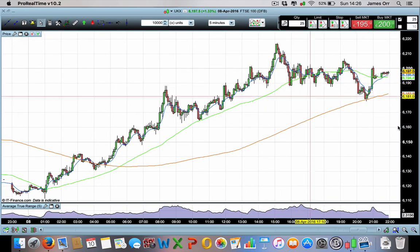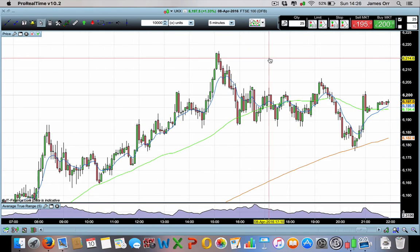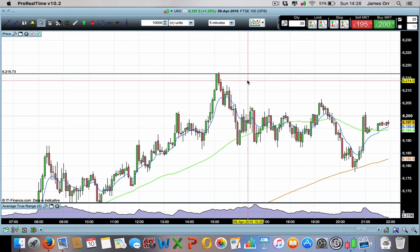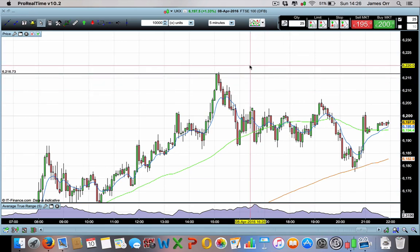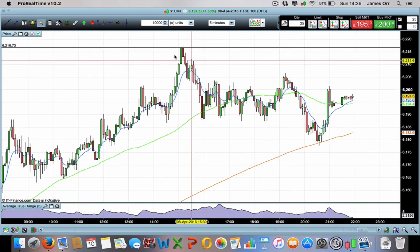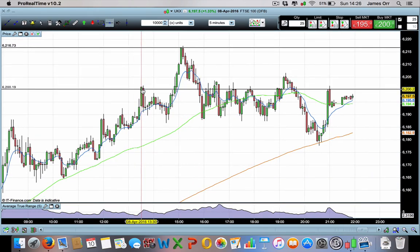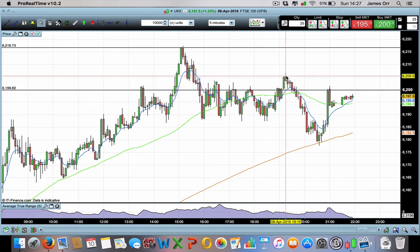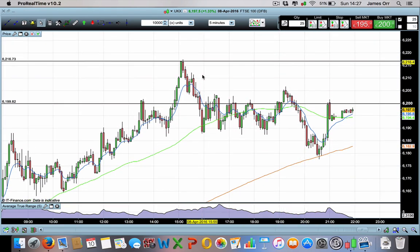We shot up on the 8th but again it came right into this level right here at 6215 - really it's been 6220 down to around 6200. You can actually see the resistance right there. If you put in the support and resistance line you can see the market is there all the way across, tries to push up and falls away again. This really has been where the market has been rejecting to the upside.